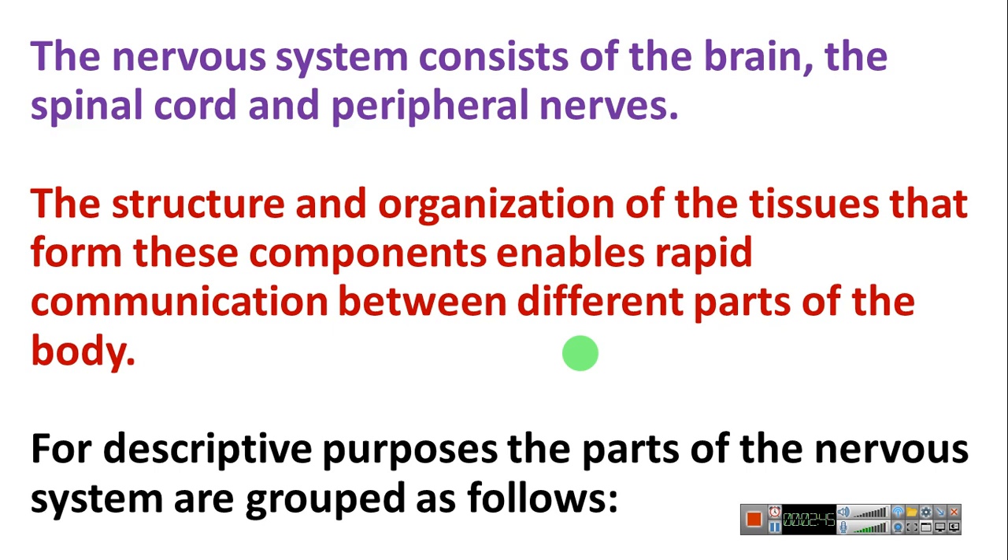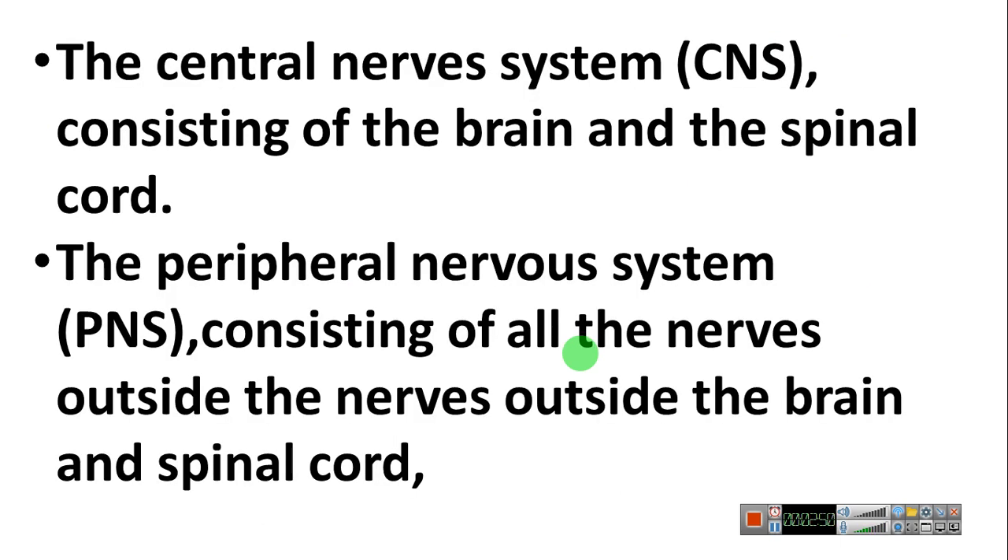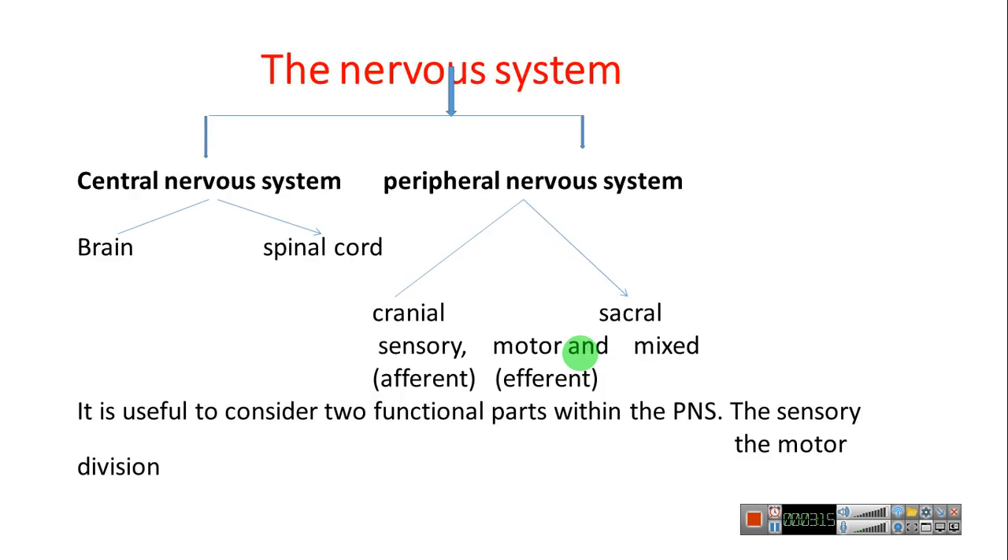For descriptive purposes, the parts of the nervous system are grouped as follows. The nervous system has two main groups: the central nervous system and the peripheral nervous system. The central nervous system consists of the brain and spinal cord. The peripheral nervous system consists of all the nerves outside the brain and spinal cord.